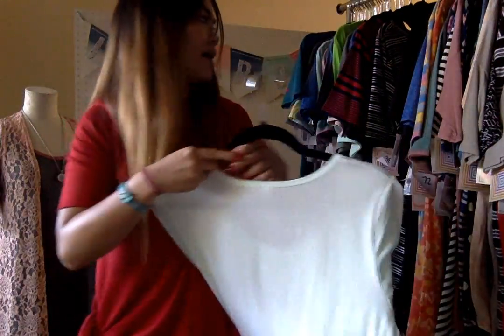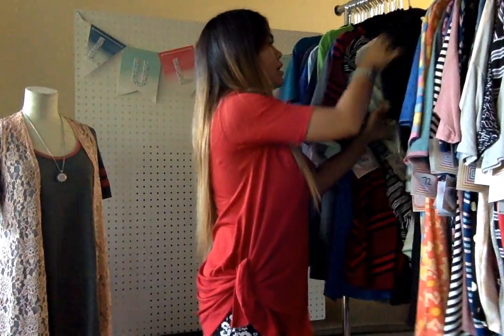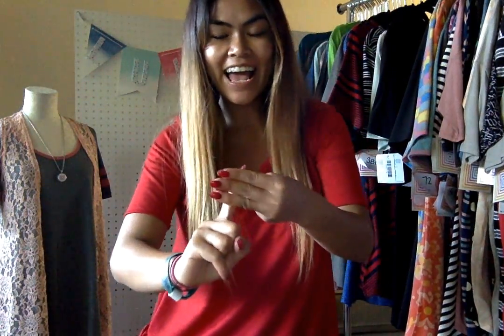Yes! To claim your perfect tee, comment below with the number of the item and your email address. Next up is extra large and triple extra large. Bye!